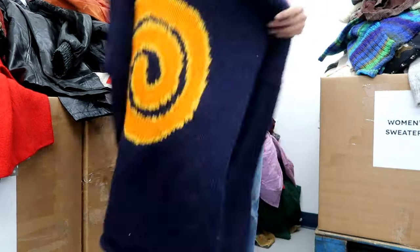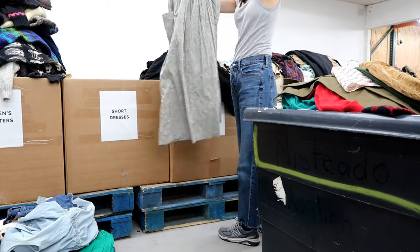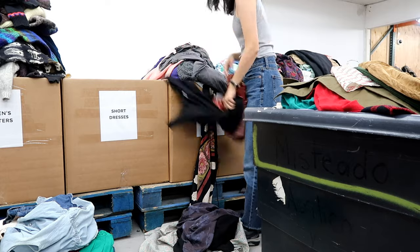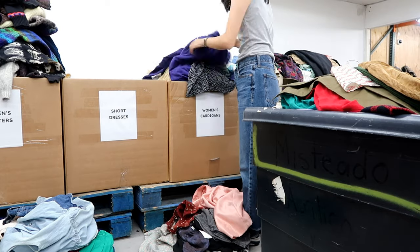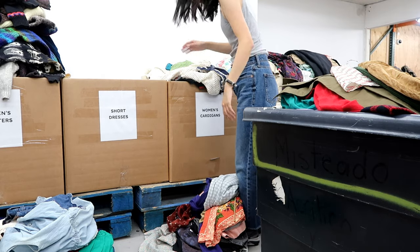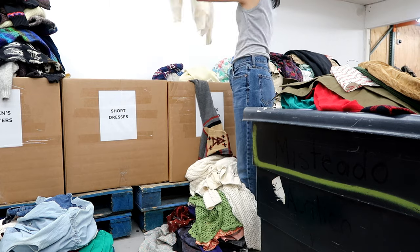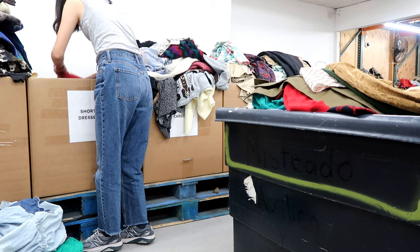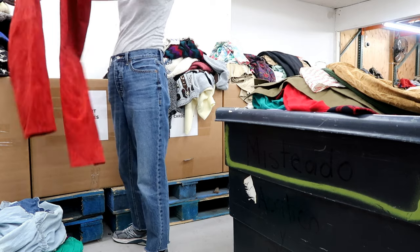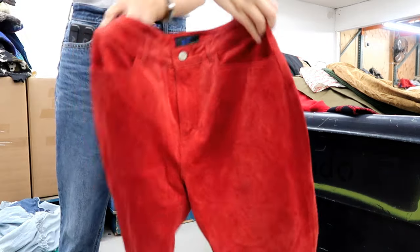I was really tempted to get this swirl sweater but it was very itchy so I had to put it back. If you're planning to go to LA Vintage as a reseller, I highly recommend wearing something comfortable. It does get hot because you're going through all of these clothes, so wear something lightweight with natural materials just to make sure you don't get overheated or too tired.